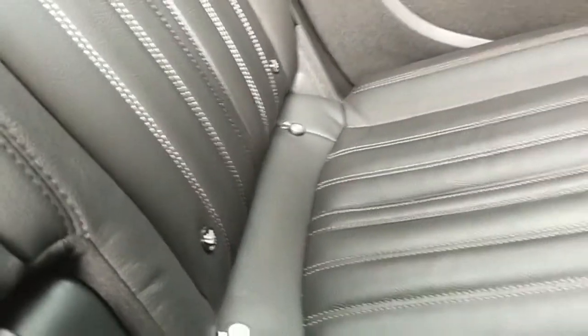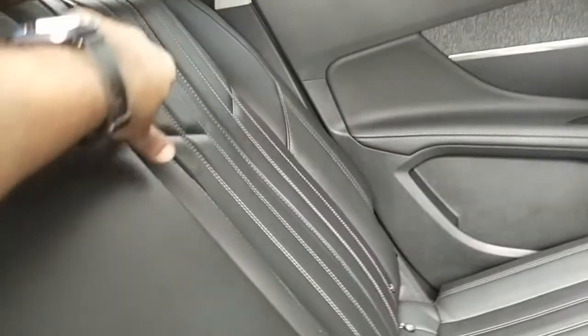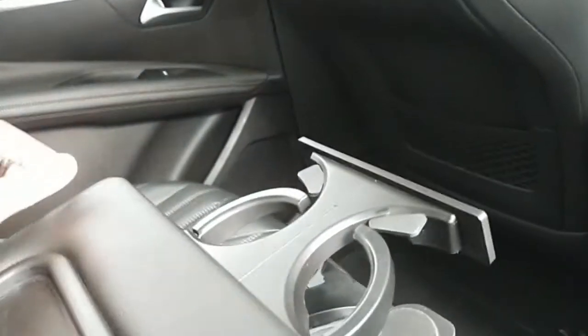There's a provision for ISOFIX child seat mounting. You also get a nice big armrest with cupholders for rear passengers.